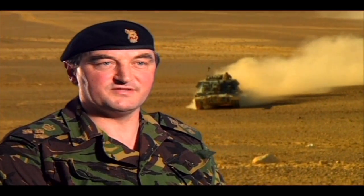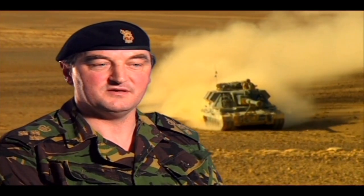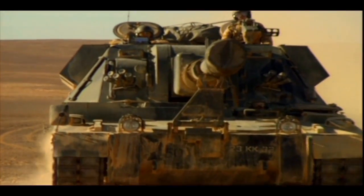We were attracted to this gun initially because it just looked right. It looked like a gunner's gun, and that has proved to be the case. It is essentially a simple design, and that has allowed good reliability to come through along with a serious combat capability.